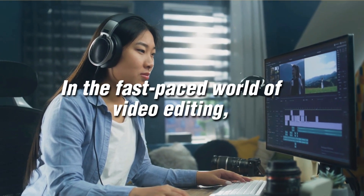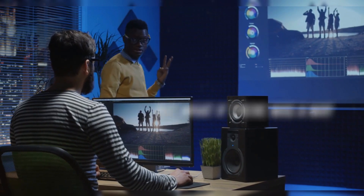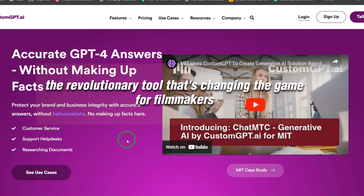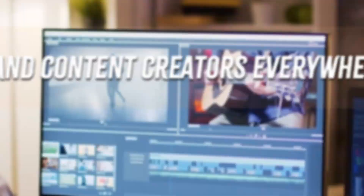In the fast-paced world of video editing, every second counts. But what if there was a way to make the process faster, more intuitive, and infinitely more creative? Introducing Custom GPT for video editing, the revolutionary tool that's changing the game for filmmakers and content creators everywhere.